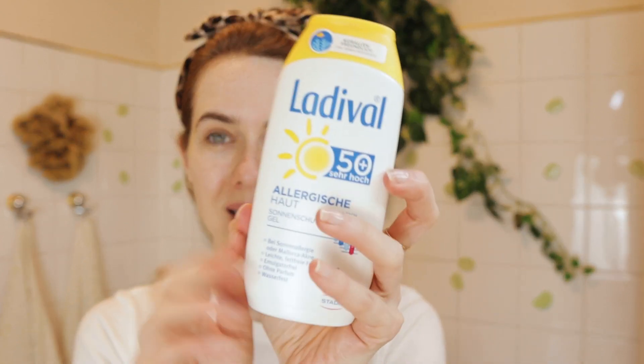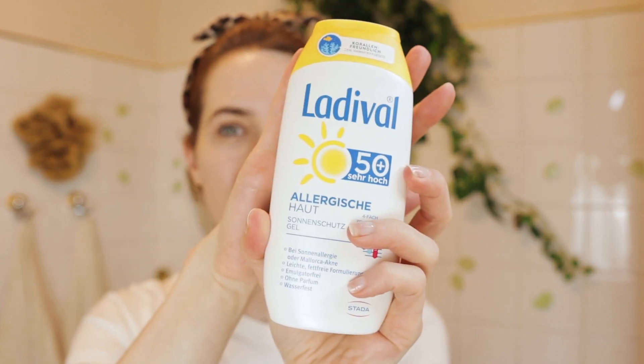As the final skincare step, I'm just going to apply a little bit of sunscreen. This is actually my mom's sunscreen but it works fantastically for sensitive skin. It's Nadival, and you can use it on your body as well. I just love it because it doesn't cause my skin to break out.